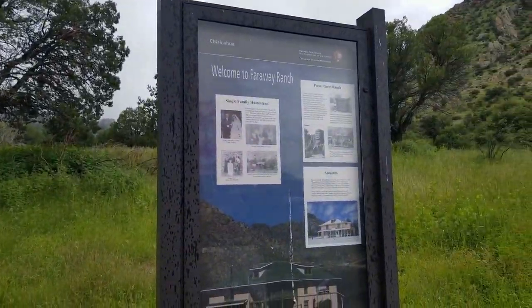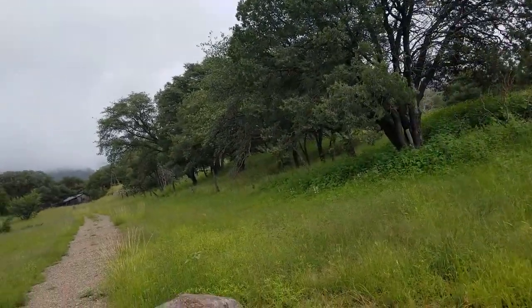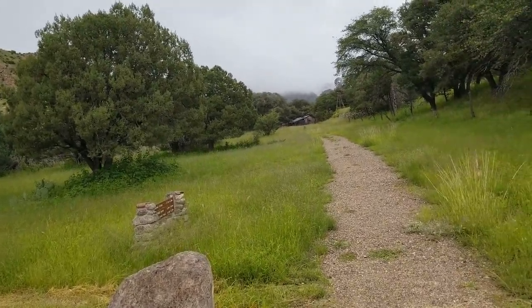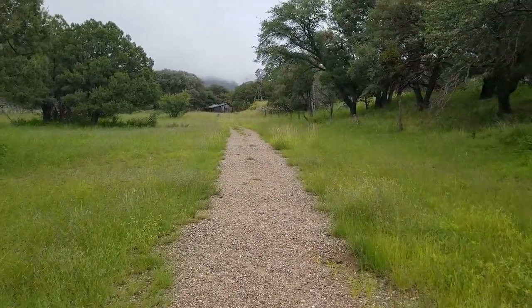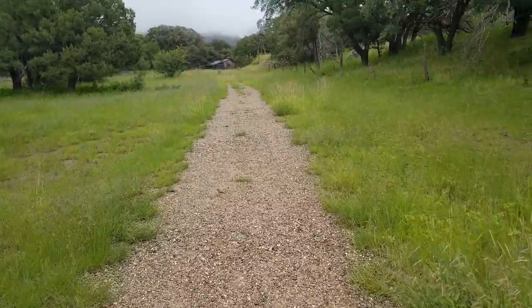We made it to Faraway Ranch — apparently it's closed because of renovations. The visitor center said they are removing some asbestos material and putting in safer materials, so we get to walk around and look at the outside.